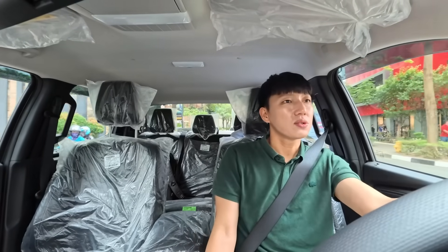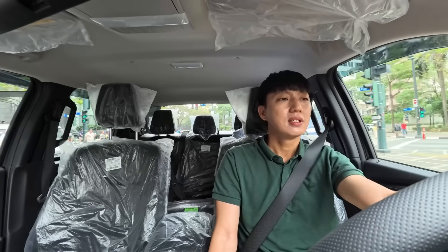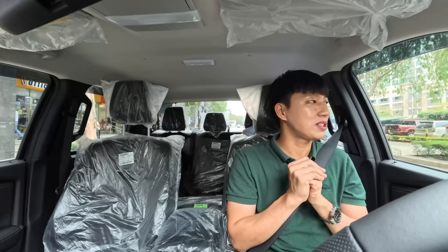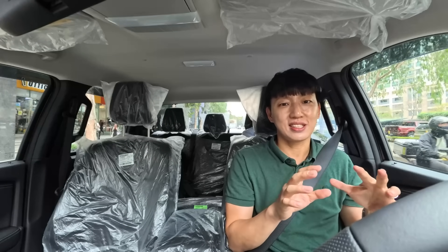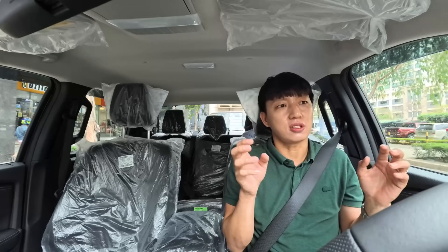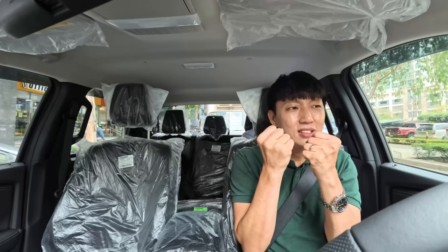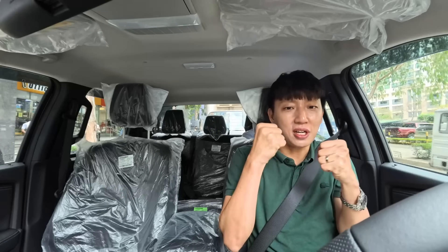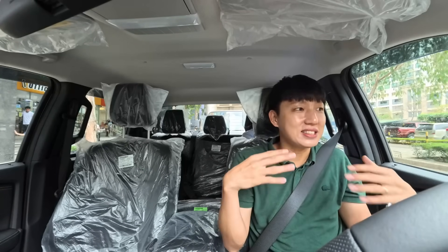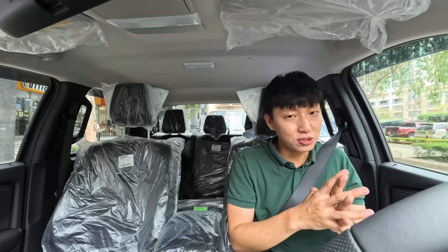Now we're going to drive it. It doesn't have a drive mode, so we're just going to try to push it a little. In the low gear, going slow, even though I press the gas, still good.